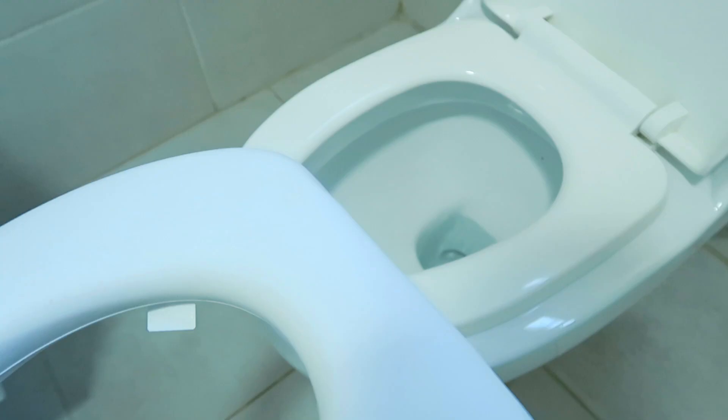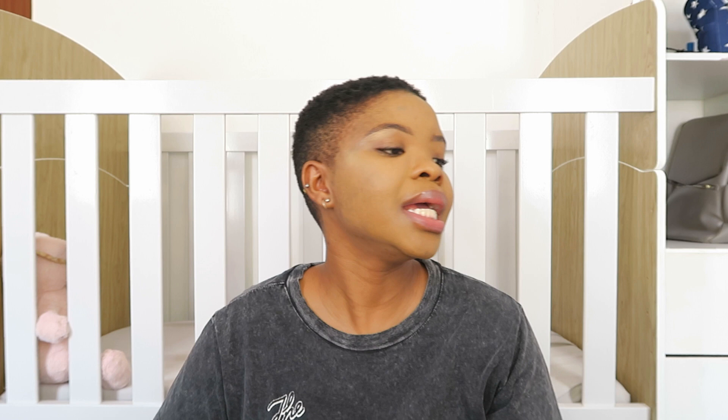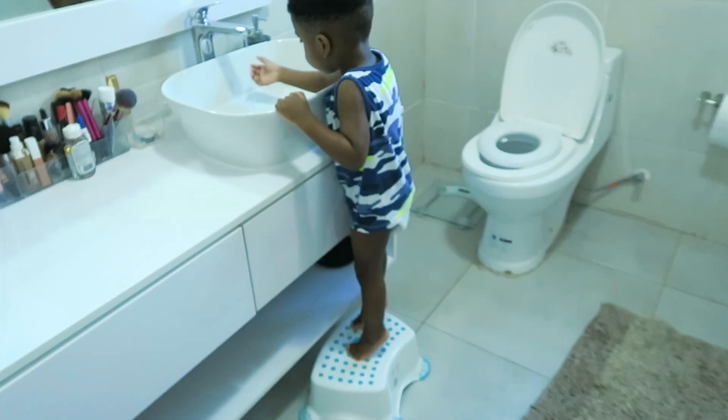Another potty training essential is this toddler-sized toilet seat that you just place on the big grown-up toilet so it's more comfortable for little booties. I forgot the brand but it's padded which makes it a bit more comfortable. Also helpful for potty training, especially if you're using the big toilet, is a stool from the brand Bounce — actually I think Bounce might also be the brand for the high chair. You can use it when they're washing their hands at the sink or helping in the kitchen. This stool is a little lower than I expected; I'll look for the two-step version and put a picture up.